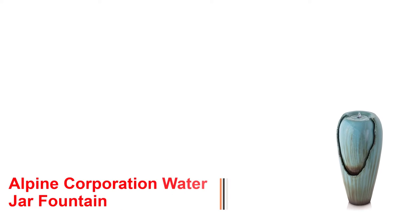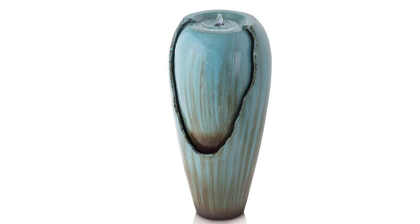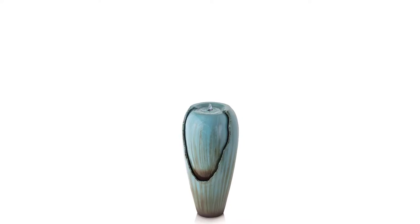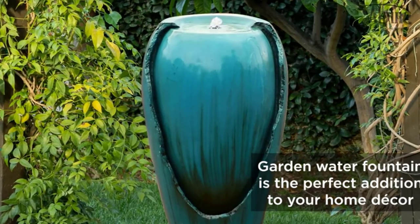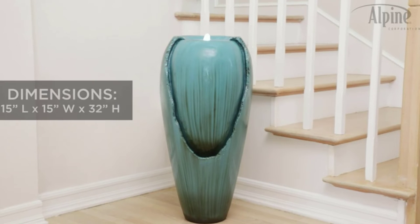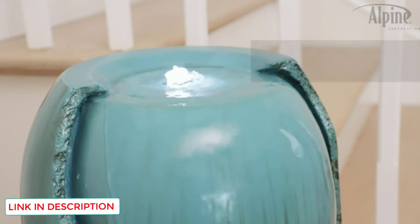Number 1: Alpine Corporation Water Jar Fountain. There's something about adding an outdoor water fountain on your patio or porch that screams elegance. This water jar model from Alpine Corporation is our top choice for the best overall outdoor water fountain in this review. Place one of these on the patio or on either side of your door for a mesmerizing effect. These water fountains come with an antique appearance and finish, supplying a clean water drift sound throughout the living area. These fountains come in four color options, permitting you to pick the precise color to match your decor.